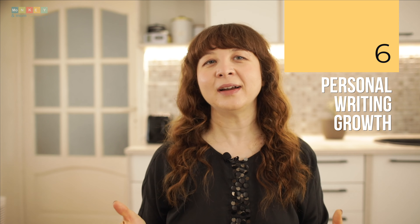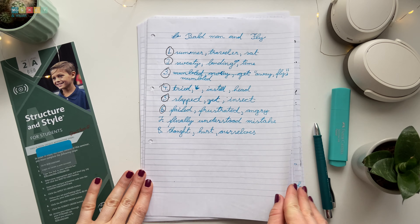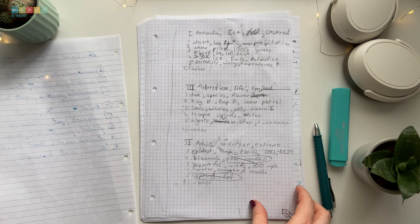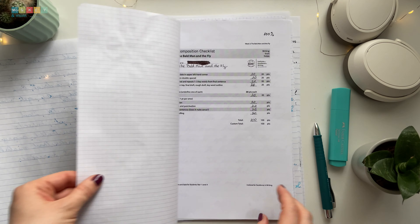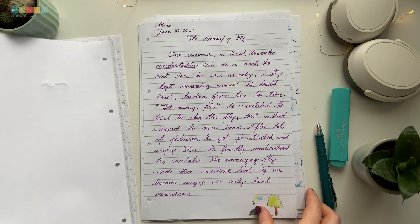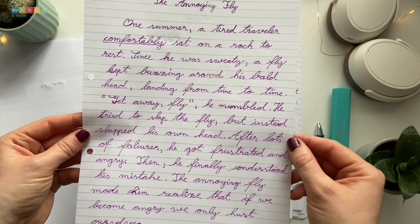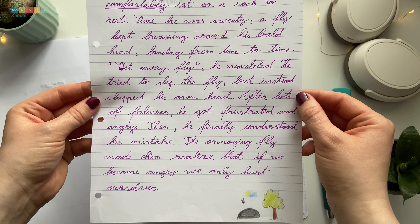Number six: personal writing growth. As parents, we sometimes fall into the comparison trap, especially when it comes to our kids' areas of struggle like writing. But the most important comparison is not with others, but with oneself. One fantastic technique Mr. Pudewa uses is having children write a composition in 20 minutes at the beginning and end of each level. It serves as a powerful tool to assess their progress and witness their growth firsthand. Looking back at our journey with Structure and Style for Students, I am blown away by the tremendous progress Mark has made.